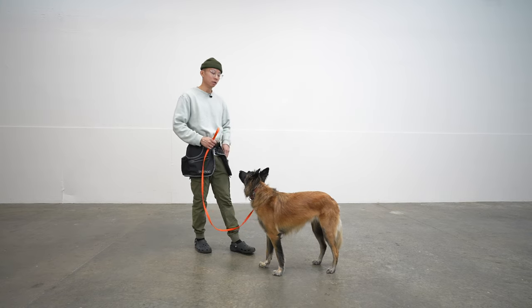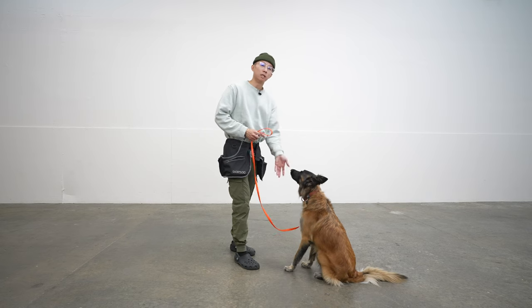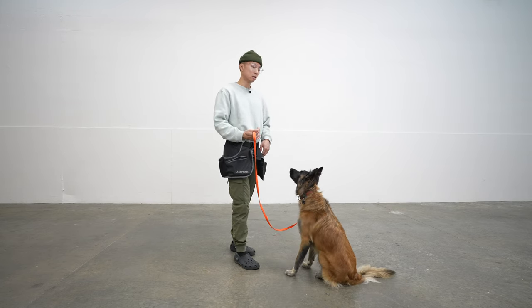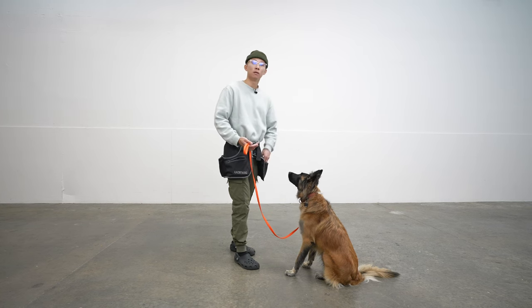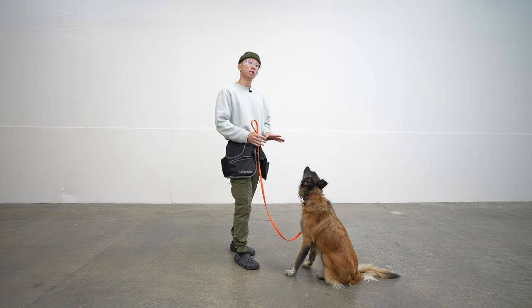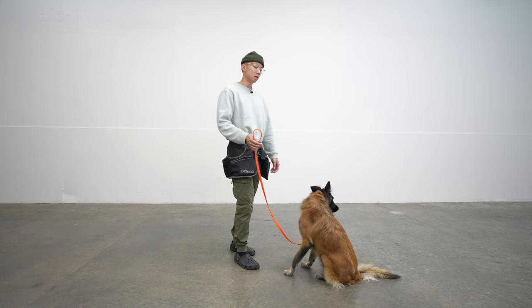For example, if I tell her to sit and say 'good girl,' that means she needs to keep sitting until she hears the break word, which means she's released. As she stays in position, I'll say 'good girl' again, which just means I'm gonna keep paying you as long as you keep doing what you're doing, and once you hear 'break,' that's when you're released. I'll wait a little bit, and once she pays attention, I'll release her out of it just to show you an example.